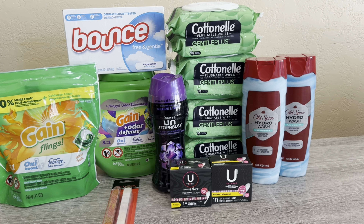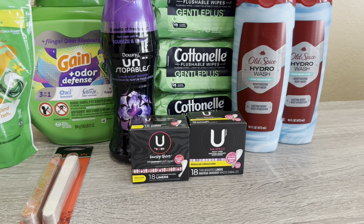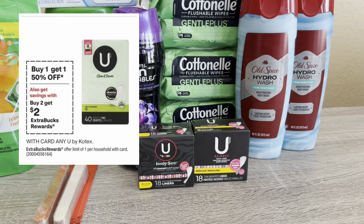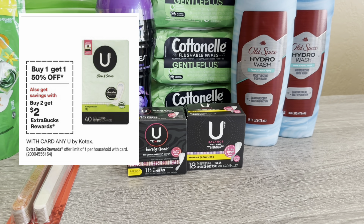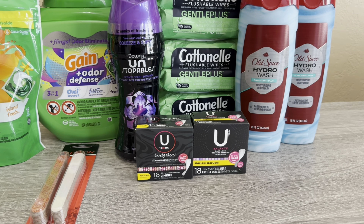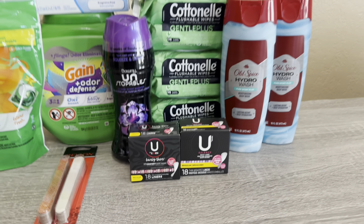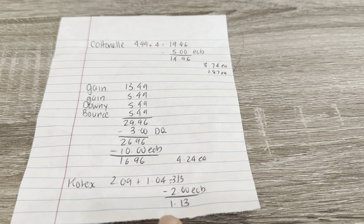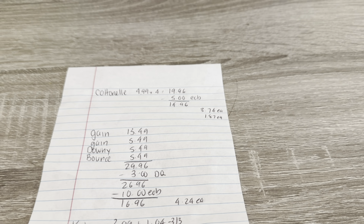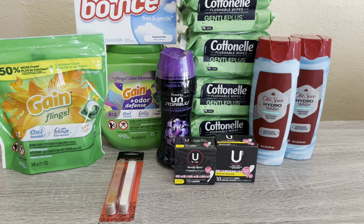The next deal is the U by Kotex — buy one get one 50% off, buy two and get $2 back. I picked up two of the liners: one is $2.09, the second rang up at $1.04 at 50% off. Two of them came to $3.13, and getting the $2 back brought the cost down to $1.13 for both — not bad.